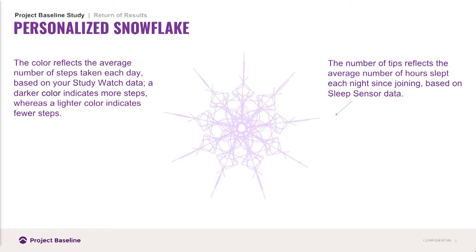This is a personalized snowflake that was sent as a holiday card developed by Verily. The spokes of the snowflake indicate the number of hours they slept per night, and the depth of color indicates the number of steps they took on average during the day as recorded from their study watch. One of our participants didn't have a lot of spokes on his snowflake, was concerned, went and got a sleep test, and it turned out he had sleep apnea. It's great that this limited data can be actionable, but we need to recognize this is an observational study and giving this much information back can change results over time.